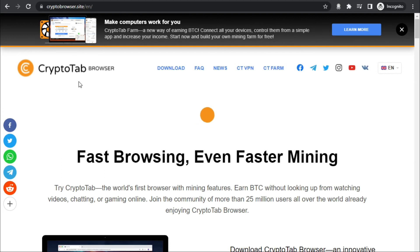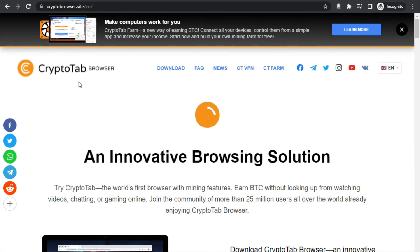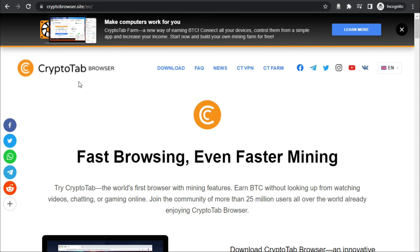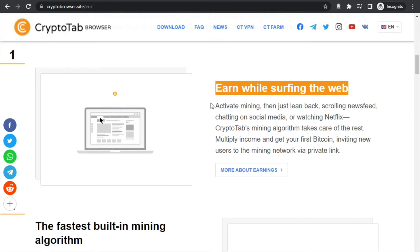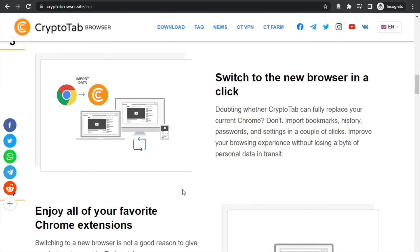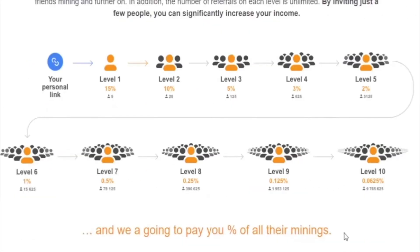If you're still watching this video, you are lucky — here is a bonus for those who had the patience to watch until this point. Moon Bitcoins is a really efficient bitcoin miner, but it is not going to pay you that well. I believe the best option to start mining bitcoin for free within your browser is to download the CryptoTab browser. You can lean back, scroll through your newsfeed, chat on social media, or even watch Netflix, and while you're doing all of that, CryptoTab's mining algorithm takes care of the rest. You don't have to be actively involved because there is a built-in mining algorithm that works by taking advantage of your processor power. You can switch to this new browser in one click and it will keep all your favorite extensions, so you can go about your day normally without feeling any difference — and you're generating cash on autopilot by mining bitcoin.